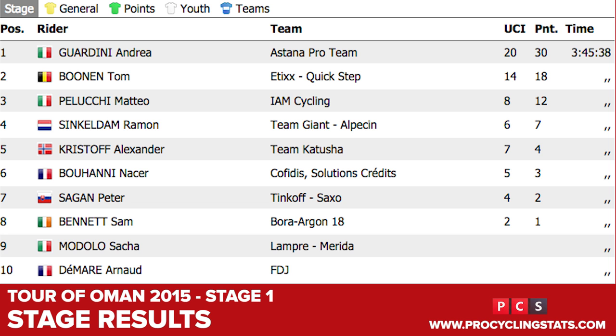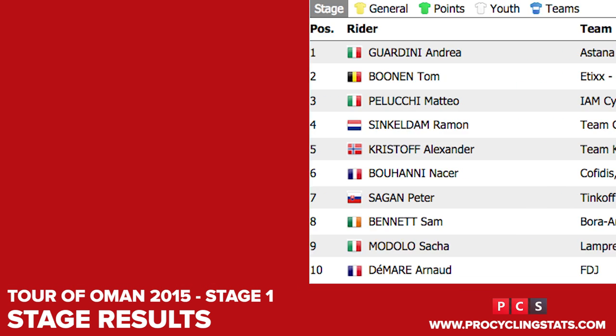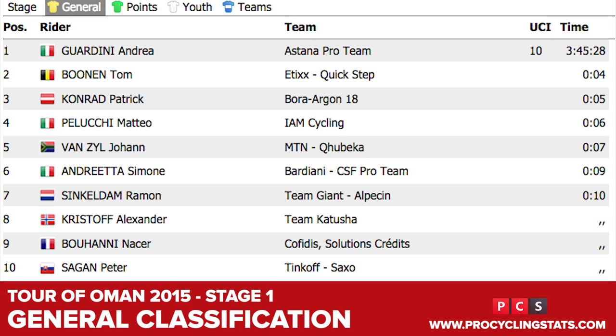Boonen held on for second, while Matteo Pellucchi pushed into third. Thanks to time bonuses at the finish line, Guardini takes a four second lead overall into stage two.